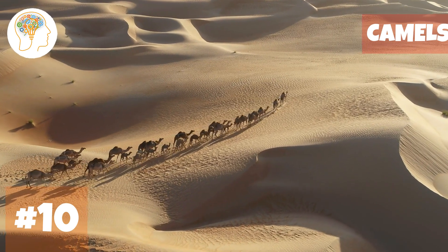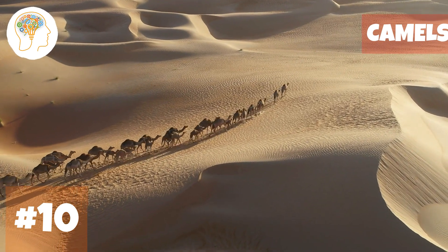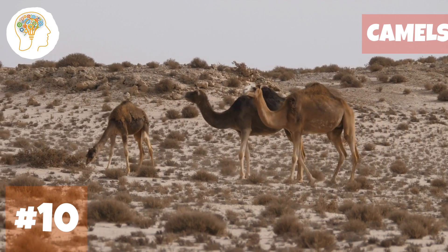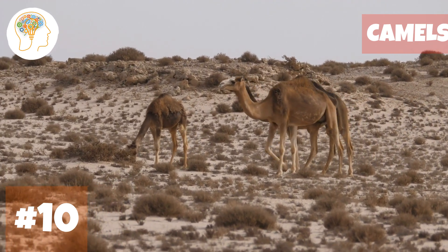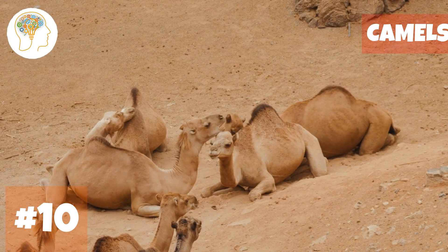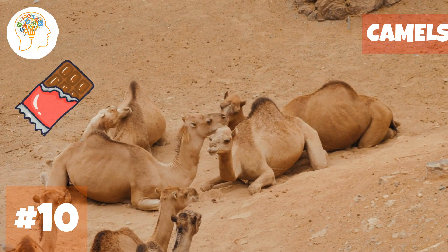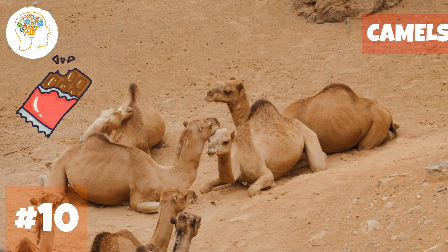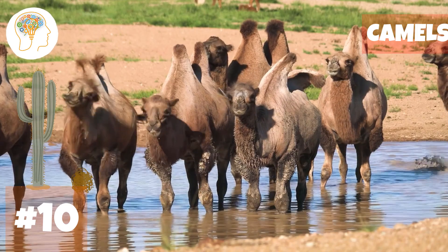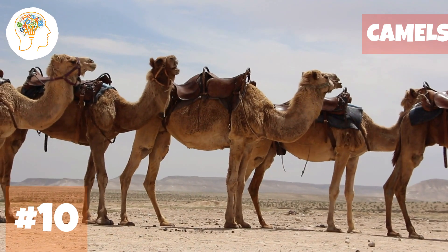Number 10, let's journey through the deserts — camels. Camels are like the ultimate desert warriors, built to withstand harsh conditions. Their long, flexible necks and legs are perfect tools for moving around sandy terrain. They store fat in their humps, which they can use as an energy source when food and water are scarce. Camels can go up to a week without water and can even carry up to 450 kilograms on their backs.